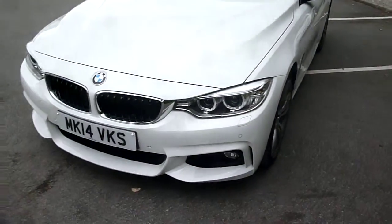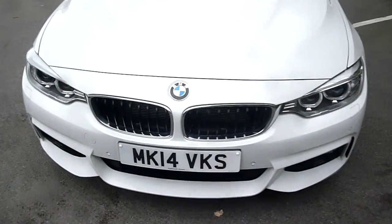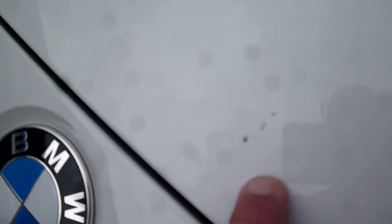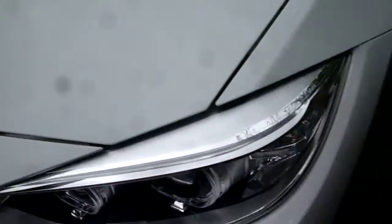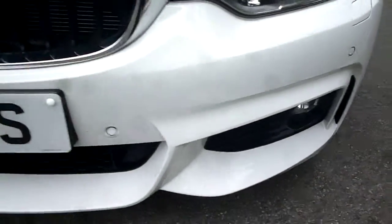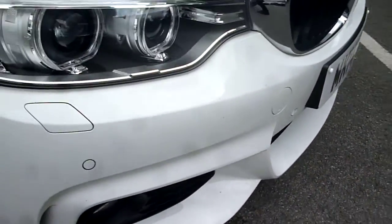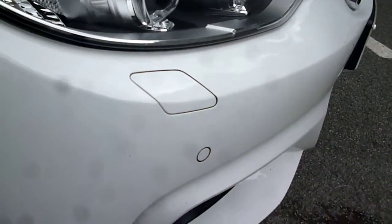Just one or two very small items to point out as we go round. The bonnet is in generally good order; however, we have a couple of little stone chips here and to the front, again, a couple of little stone chips on the front leading edge of the bonnet. The front bumper is fitted with front park aid, and we just have one or two very small little stone chips in the front bumper cover.